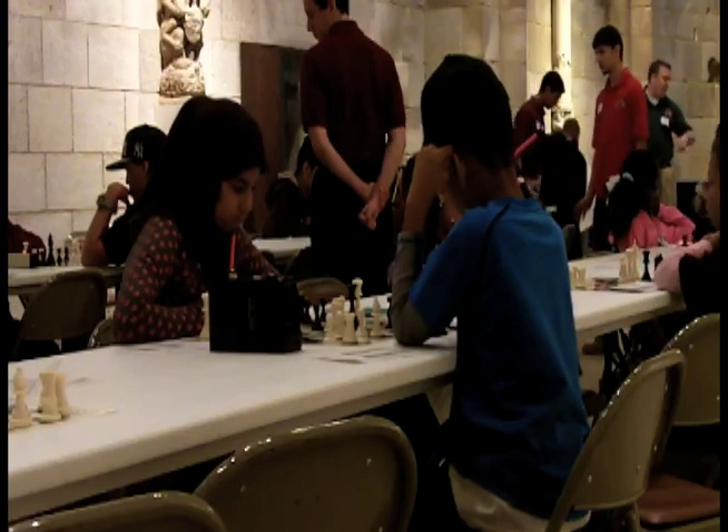What you see here is kind of a microcosm of what we have going on. We like to partner with different organizations, and the Cloisters has been really great with us to do this event.